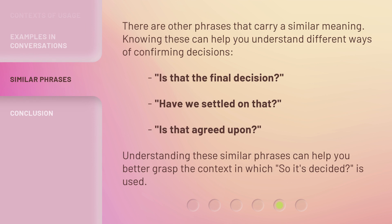There are other phrases that carry a similar meaning. Knowing these can help you understand different ways of confirming decisions: 'Is that the final decision?' 'Have we settled on that?' 'Is that agreed upon?' Understanding these similar phrases can help you better grasp the context in which 'So It's Decided' is used.